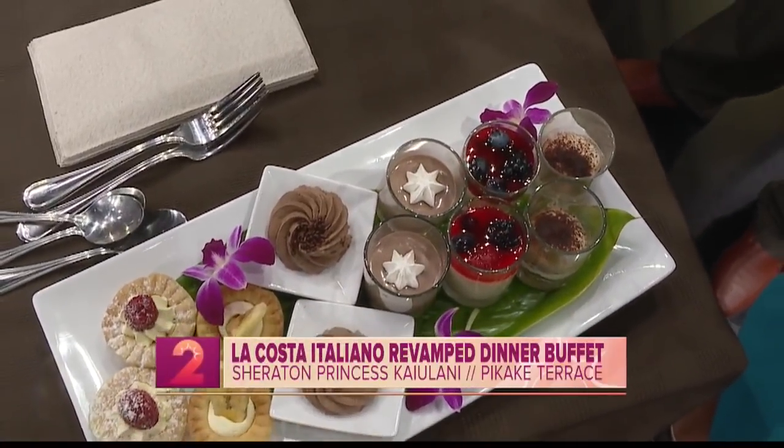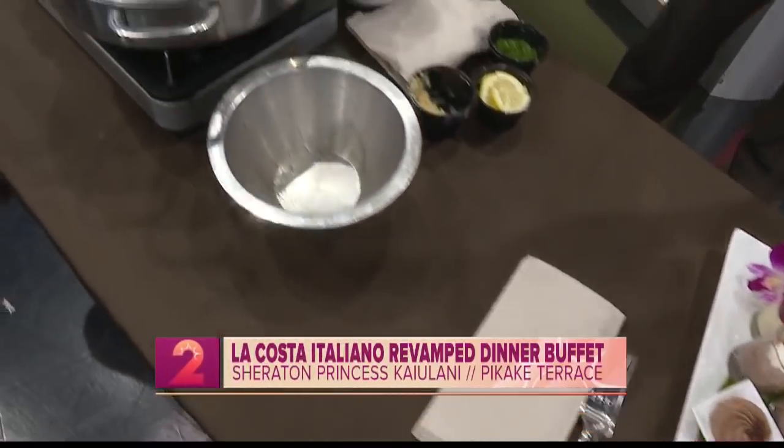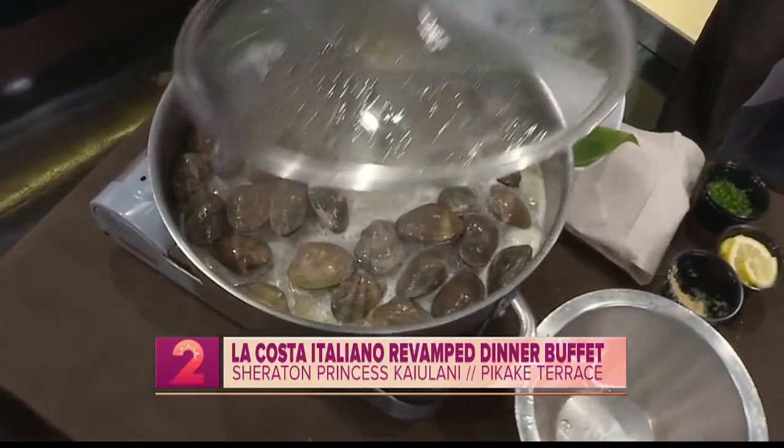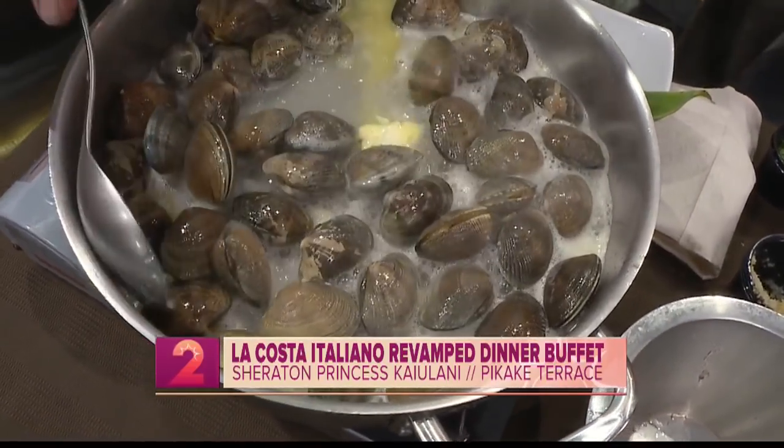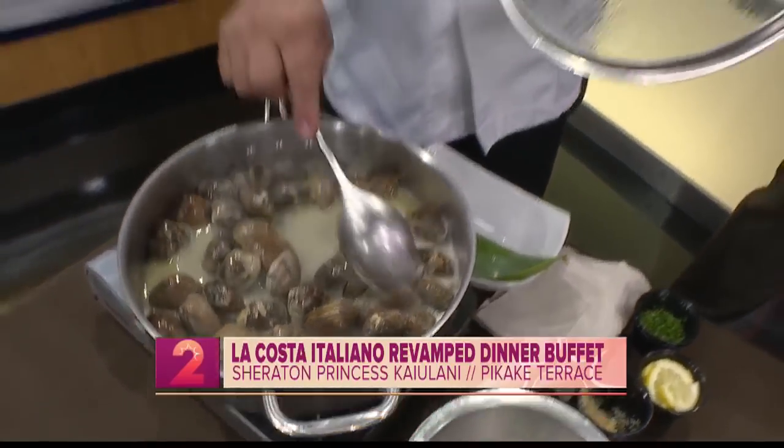There is a brand new buffet in town, and it actually might be the best deal in town too. Here with all the details on the newest buffet at the Sheraton Princess Ka'iolani is Chef Alvin Buenefey and Jesse Suderman, Director of Beverage.